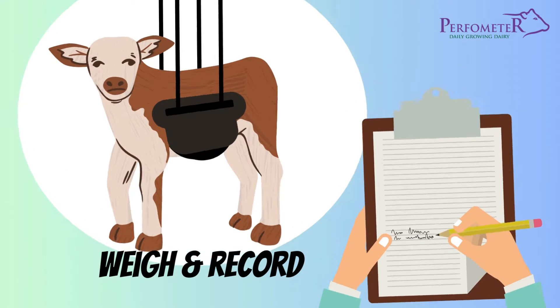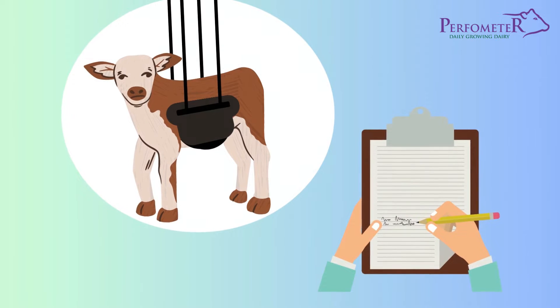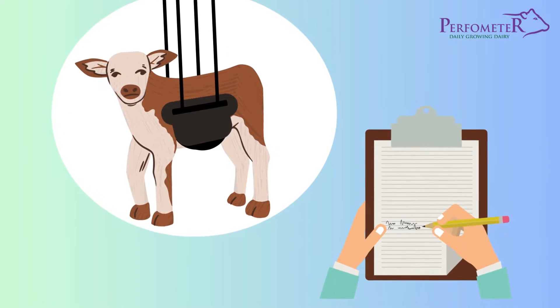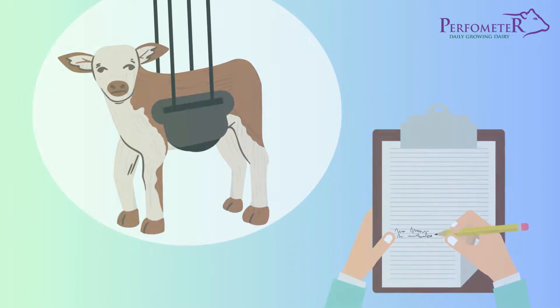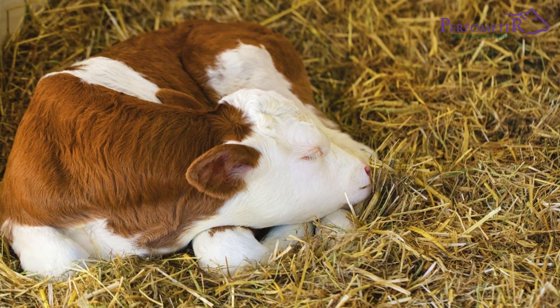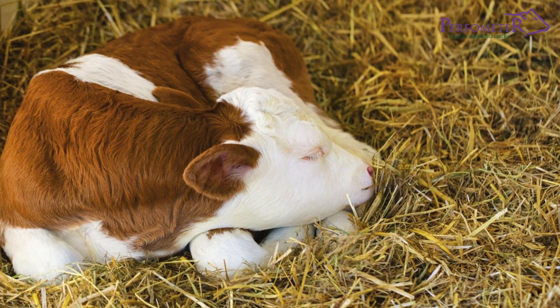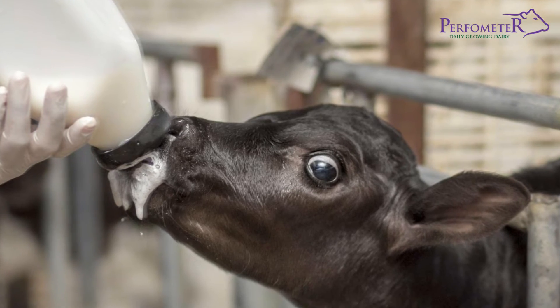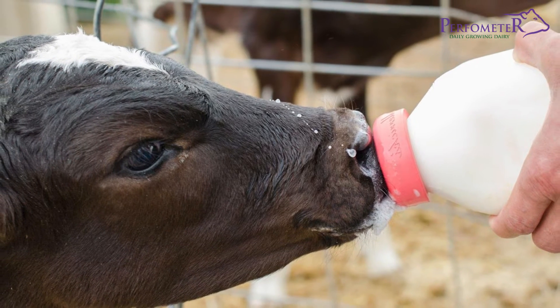After birth, weigh the calf and record the weight on a new card. The birth weight should always be taken as it determines the weight at which the calf will be weaned. It also becomes the reference for calculating the weight gain rate in the first two weeks. Feed the calf 3 liters of colostrum within the first hour of birth using a nipple bottle.